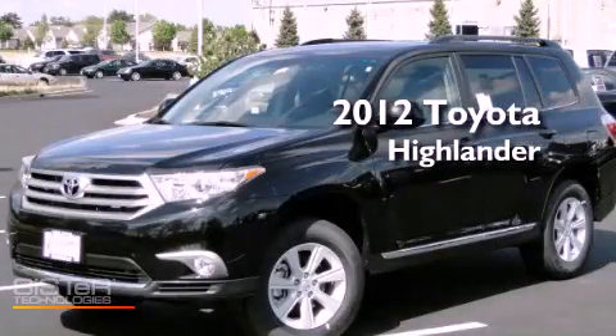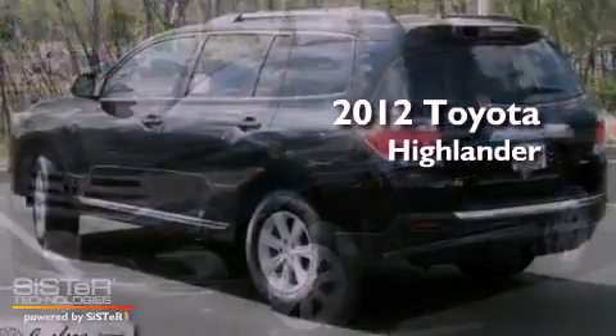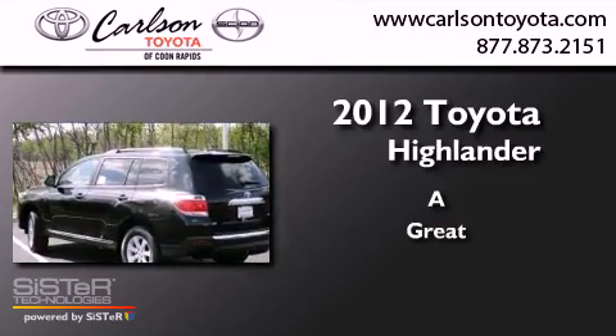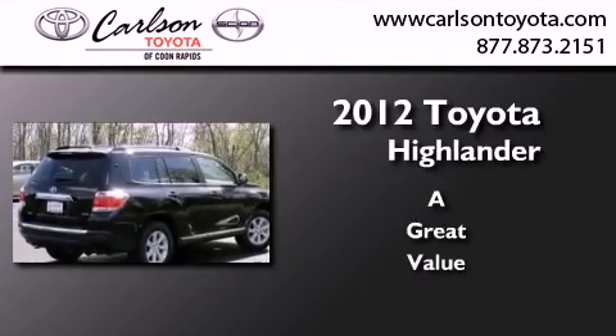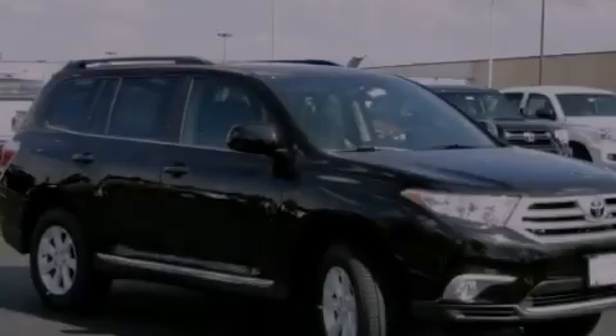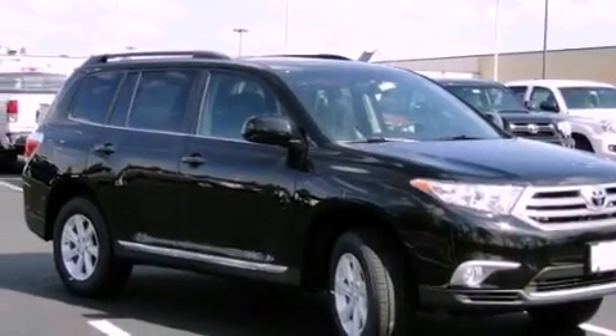This is a brand new 2012 Toyota Highlander. Features include satellite radio, a power driver's seat, cruise control, and leather seats.